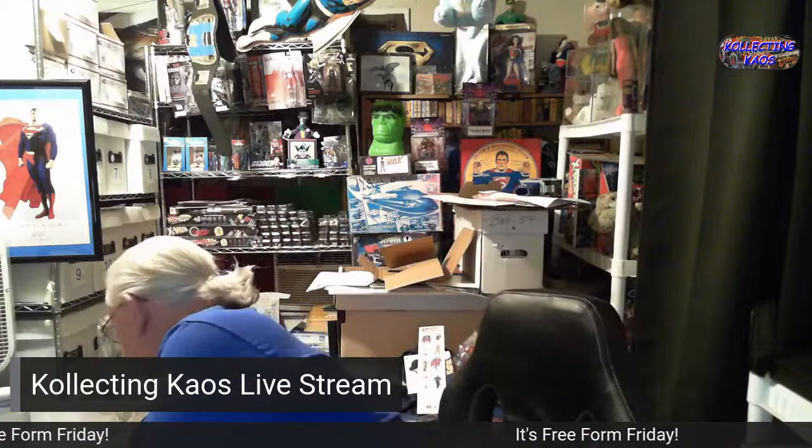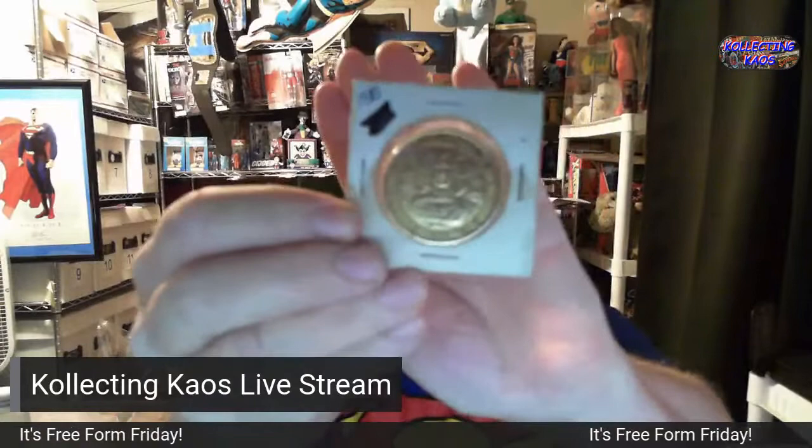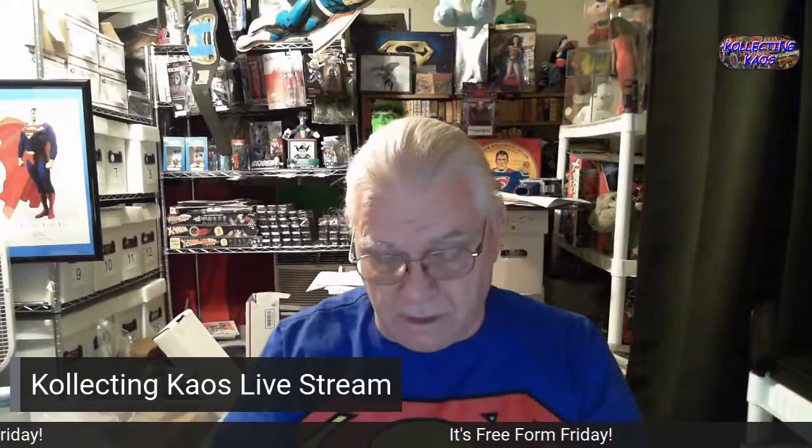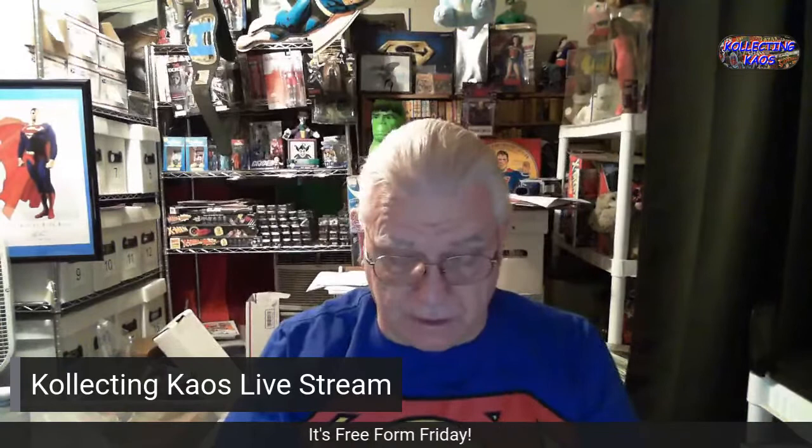This is from 1987 — the Superman coin for his 50th anniversary. And then I have a Superman pendant like a necklace — it has the actor's name who plays Clark Kent and Superman from Lois and Clark, I think maybe not.